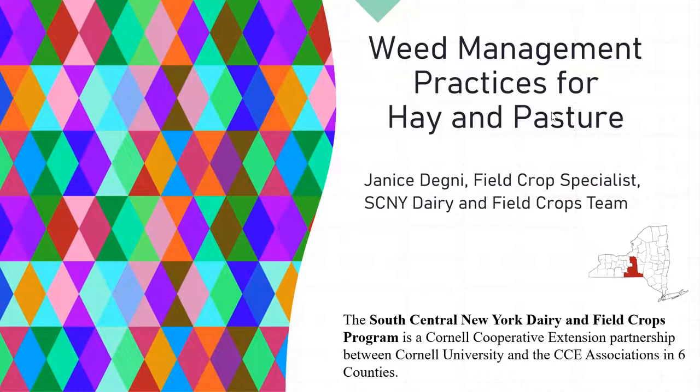Janice Degney is our presenter today. She's going to talk about weed management practices for hay and pasture. Janice has worked as a Cornell Cooperative Extension educator for 30 years. She's an agronomist with an MPS in plant protection and a BS in agronomy, both from Cornell University. She's a team leader and field crop specialist for the South Central New York dairy and field crops team.